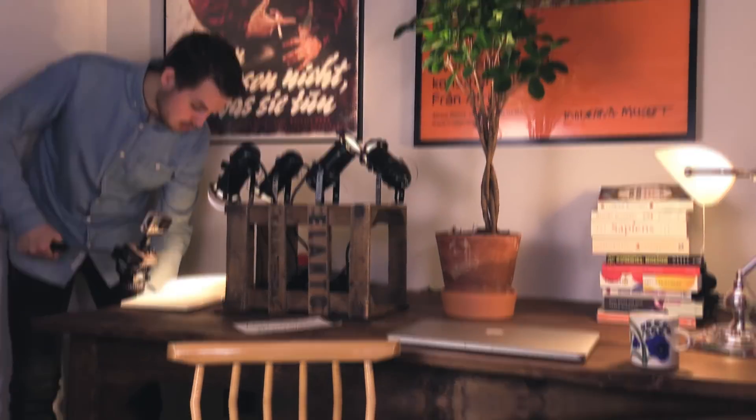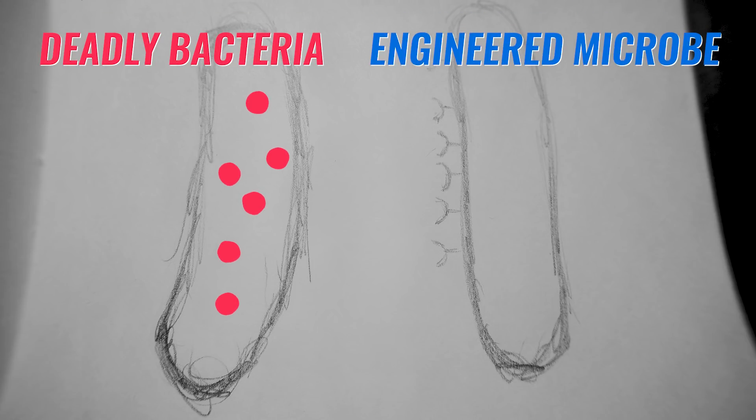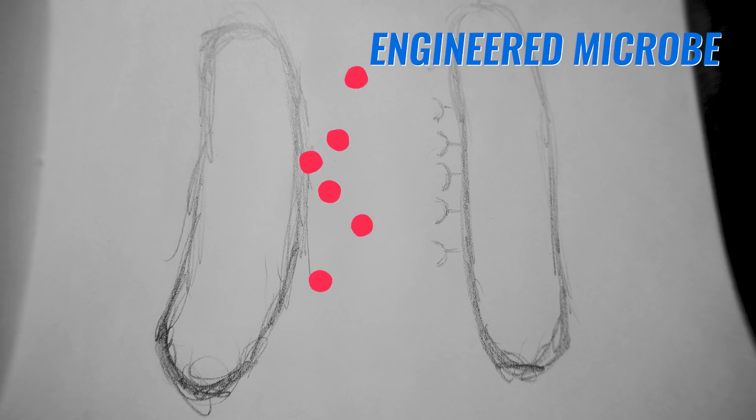I'm Johannes, and here's how an engineered gut microbe can work. We can make a microbe — a bacteria — to sense a chemical produced by another bug, a nasty bacteria invading our body. This chemical isn't normally sensed by our pet microbe, but we transform it to do so.